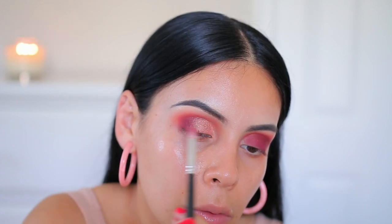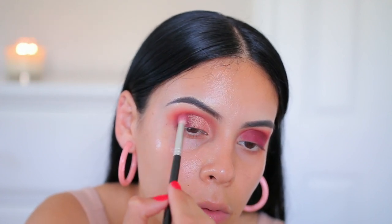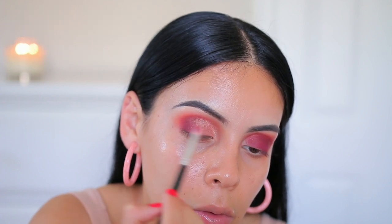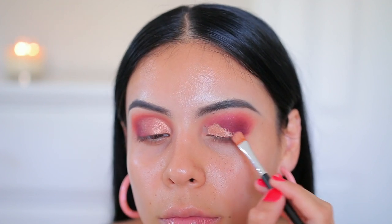Then I'm using that white-haired brush from earlier just to diffuse the edges of the center of my shadow to blend everything together. I'm only taking these colors about halfway on my lid — I don't want them all over my lid because I still want to keep the darkness in the crease.